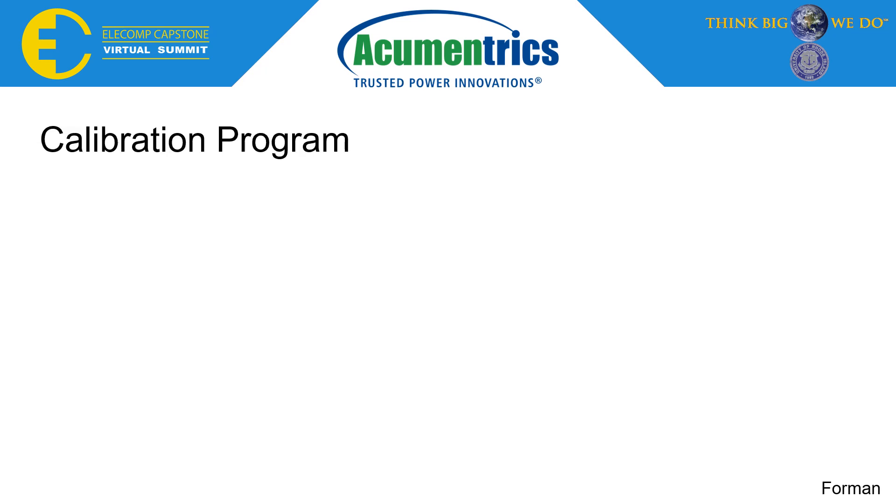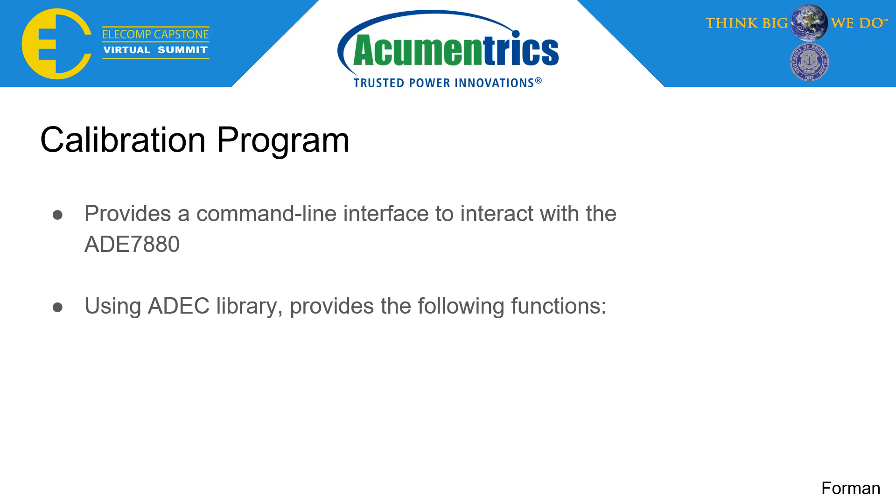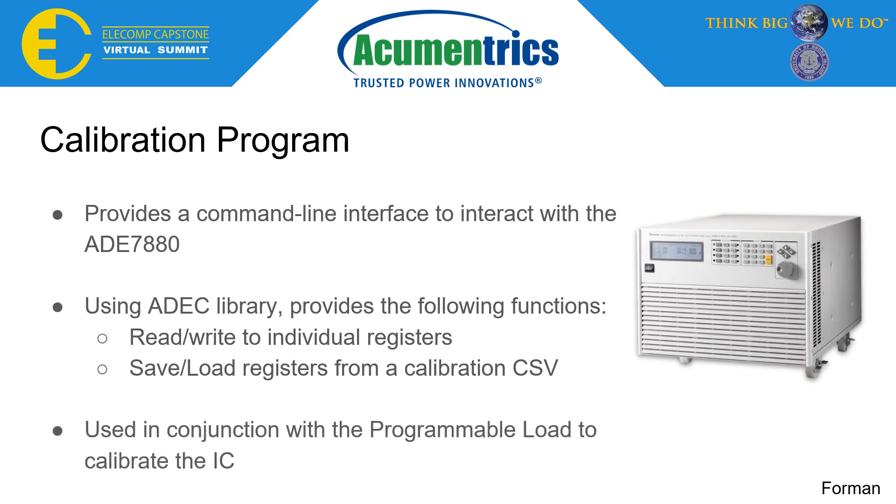As previously discussed, to read accurate power data it is necessary to calibrate the IC. A command line interface was developed to interact directly with the ADE7880. This interface uses the ADEC library to read and write to specific registers utilized within the calibration process, and save or load the resulting configuration. Used in conjunction with a programmable load, our custom PCBs were calibrated.